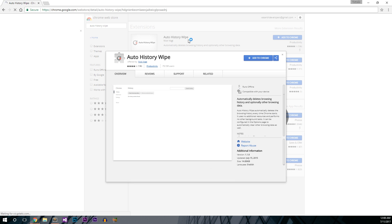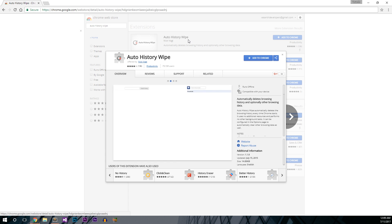The link to this page is in the description box below. Its size is about 14 kilobits and is pretty lightweight. This extension will clear your history whenever you start Google Chrome or Chromium browser. To install this extension, just click on the blue button saying 'Add to Chrome'.